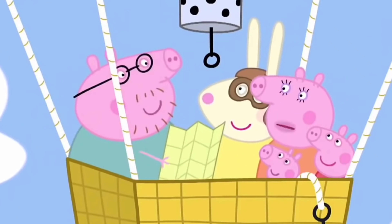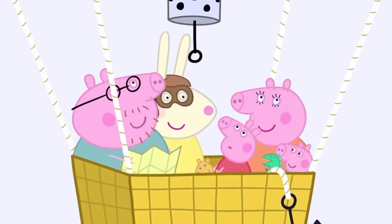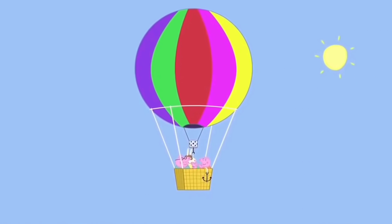As you can see on the Peppa Pig show, the balloon ride goes higher and higher very gracefully with the family, and that's exactly how it was at the theme park. The balloon ride was very graceful going higher and higher in the sky.